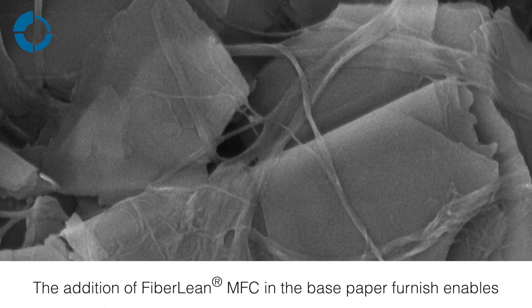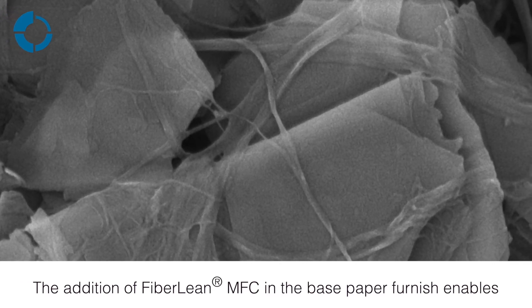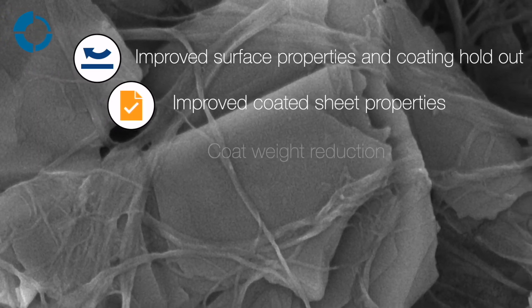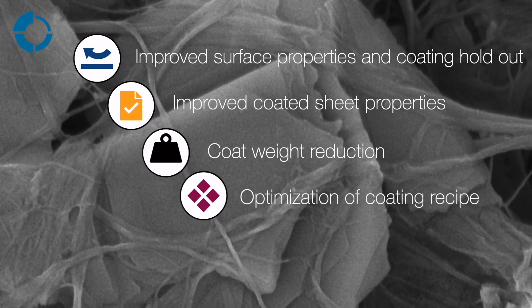The addition of Fiboline MFC into the base paper varnish enables improved surface properties and coating holdout, improved coated sheet properties, coat weight reduction, and optimisation of coating recipe.